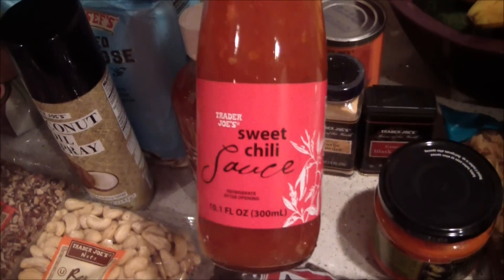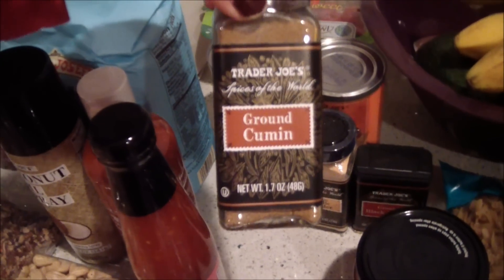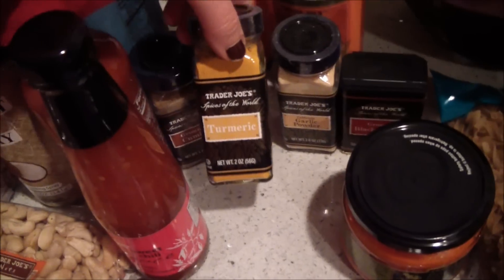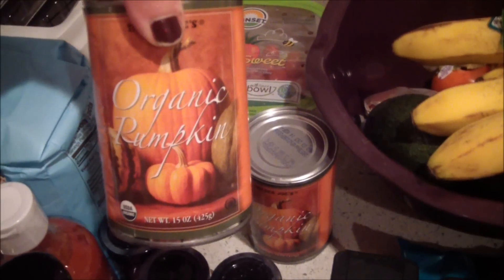Two things I always like to get at Trader Joe's are their sriracha sauce and sweet chili sauce — I love both of those. And the spices at Trader Joe's are very affordable, so I got some cumin, turmeric, garlic powder, and black pepper. I also got two cans of organic pumpkin.